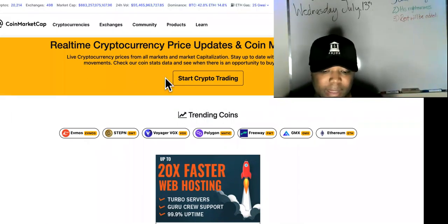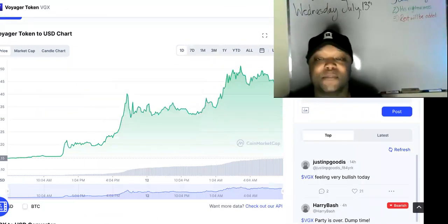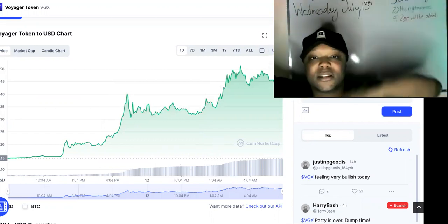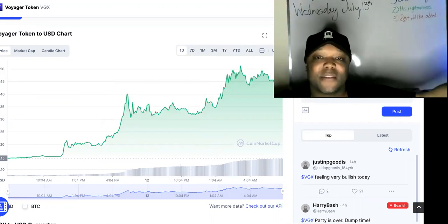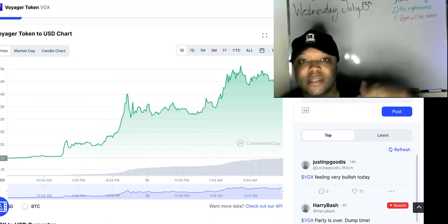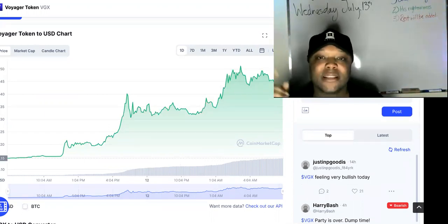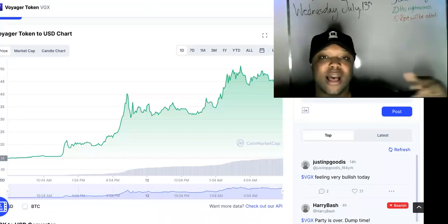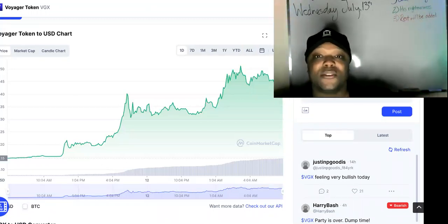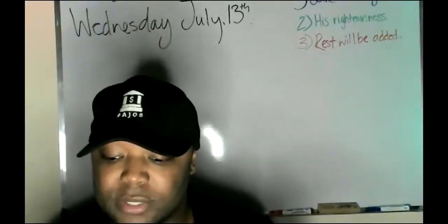Let other people worry about whether this is going to go down, because it's inevitable for it to go down. The best thing about owning these platforms is that no matter which way the cryptocurrency goes, as long as people are doing transactions on your site, you're going to be making money off transaction fees — whether it's a bear market or a bull market, it does not matter. Text the number in the description and we'll set you up with your own cryptocurrency exchange, show you how to get people doing transactions, and help you start making money fast. Subscribe if you're new to this channel.